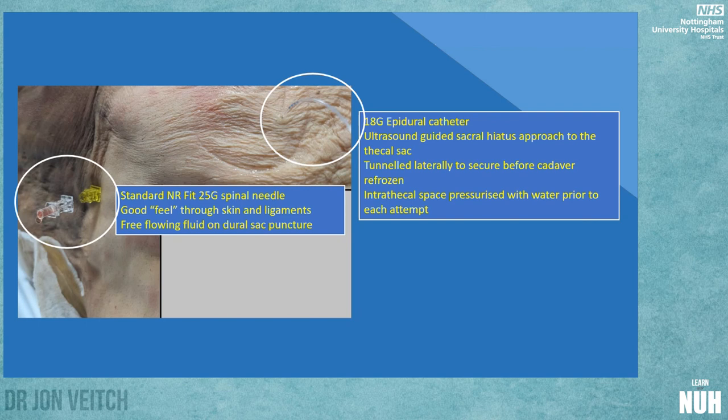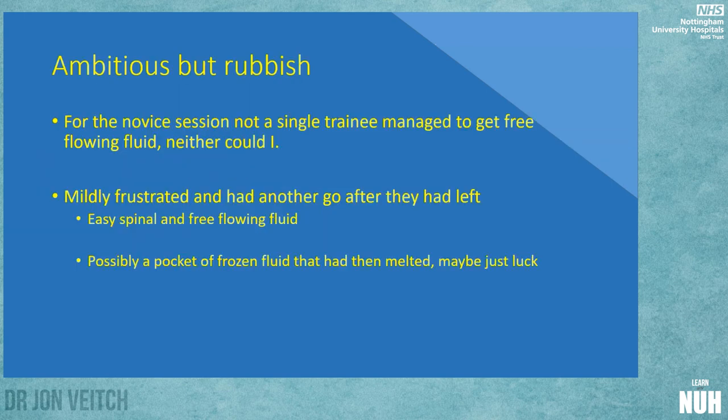We threaded in a catheter, which was relatively easy, filled the space with saline, then tunnelled the catheter out of the way since the fresh frozen cadaver was about to be refrozen. Pulled out two weeks later for the course, it managed to survive — we taped it up and managed to refill the space the next morning when we got started. Then we allowed the trainees to have a crack, but unfortunately not a single trainee managed to get free-flowing fluid, and neither could I when I checked in the morning.